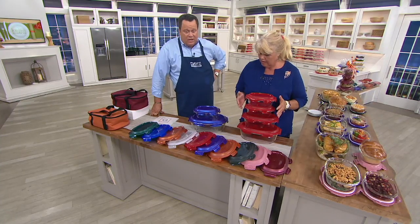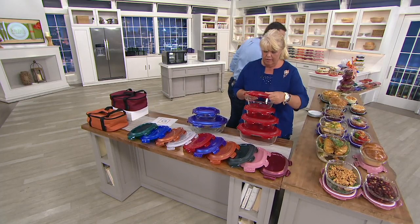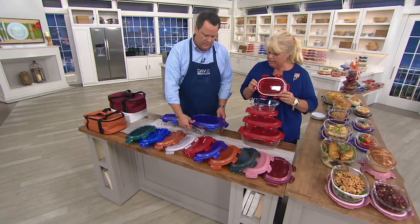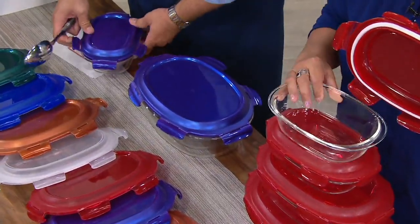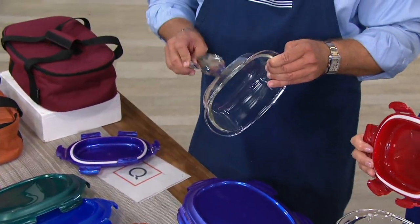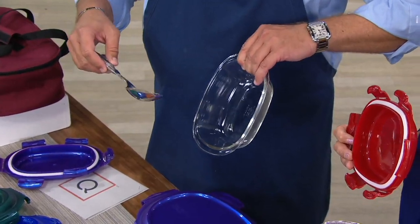You take these Lock & Lock lids off and these glass containers will go into the oven — up to 750 degrees, which means the broiler is 550. And they will go into the microwave. Not all glasses do that — they either do microwave or oven.